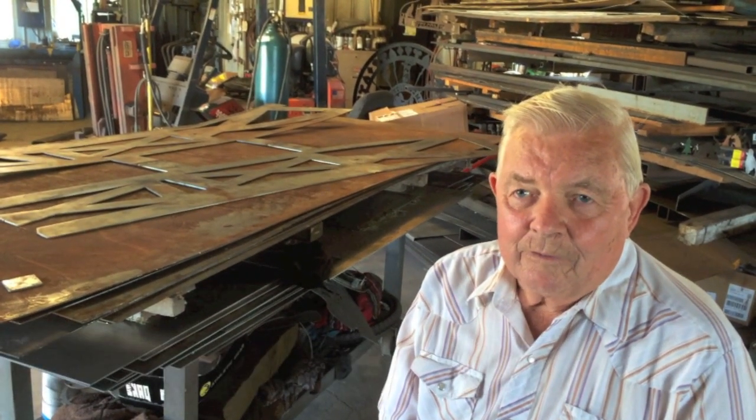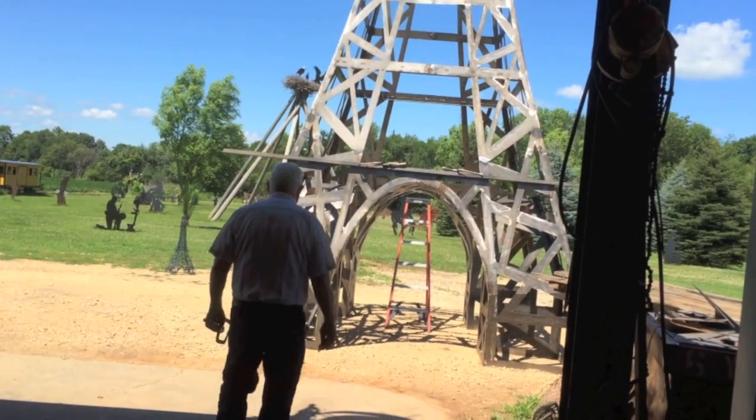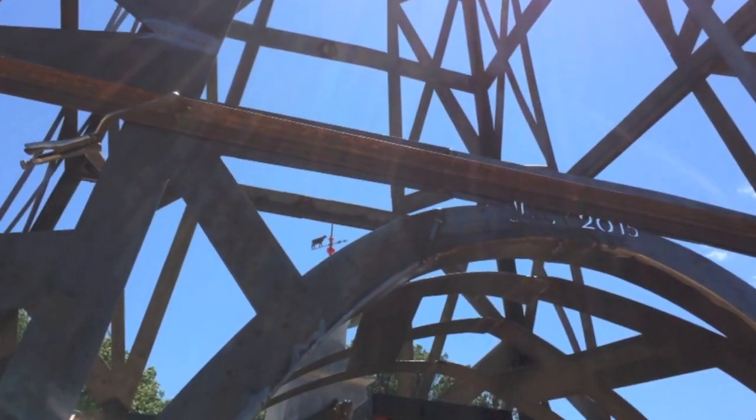What I'm working on right now is the Eiffel Tower. I'm going to build one that's 45 feet tall, about 12 foot diameter at the base.